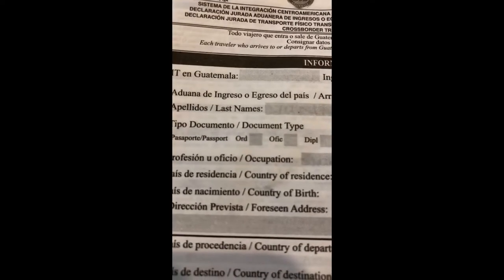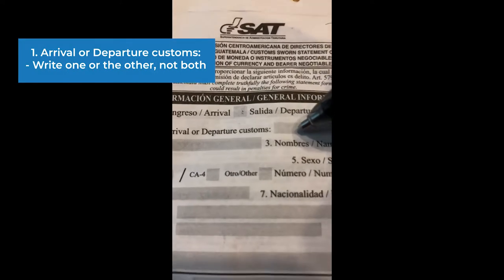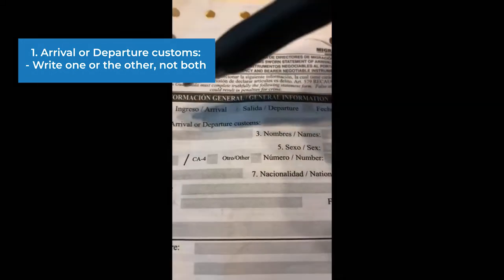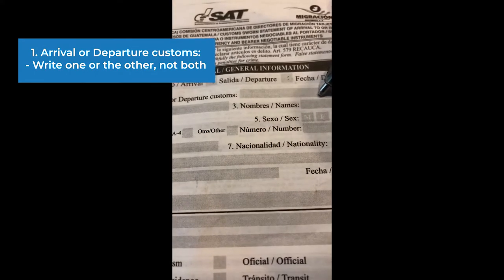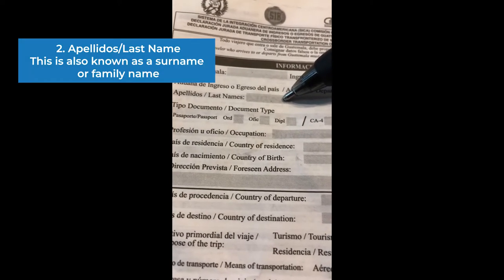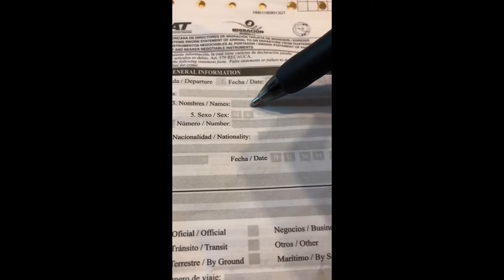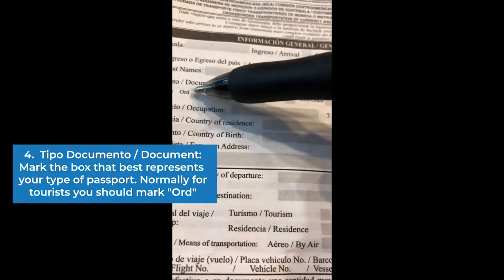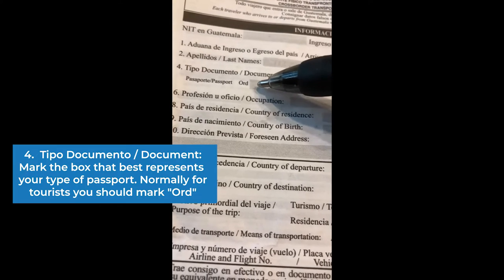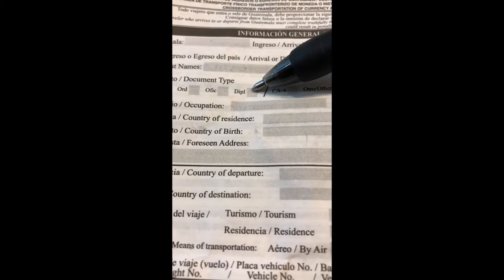In question one, it's going to ask you the same type of question — are you arriving or are you departing? You're going to write arrival or departure, or if you want to write in Spanish, you can write ingreso or egreso. In part two, you want to put the last name — that's your surname. And then in box three is your first name. So if you have two first names, like Maria Jose or Edgar Jose, that's what you would write there. For the passport piece, nine times out of ten you're going to write ORD, which stands for ordinary passport. And if you're traveling for official documents, you would say official business, or if you're a diplomat, you write it there.